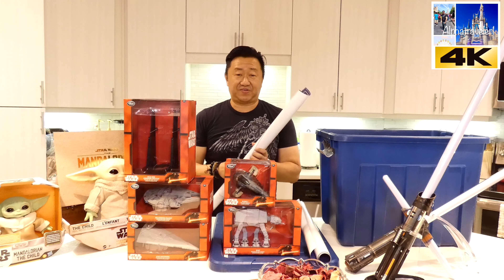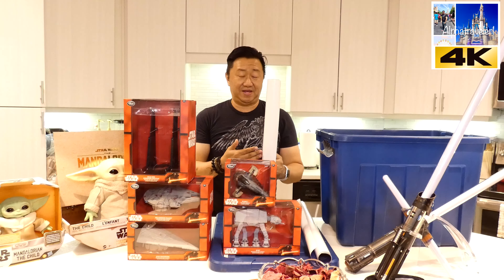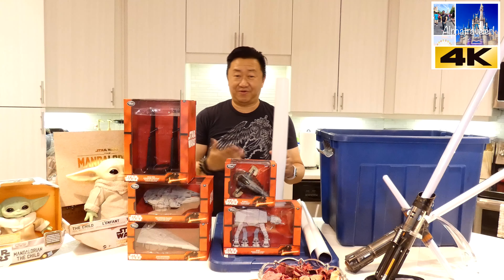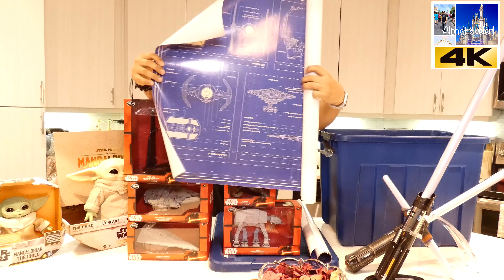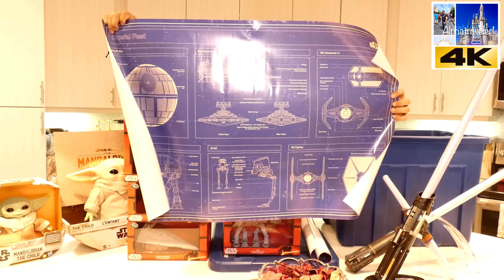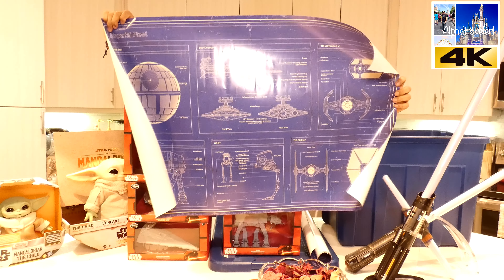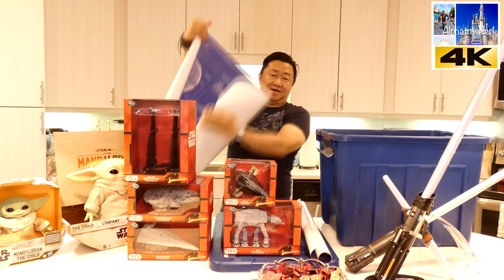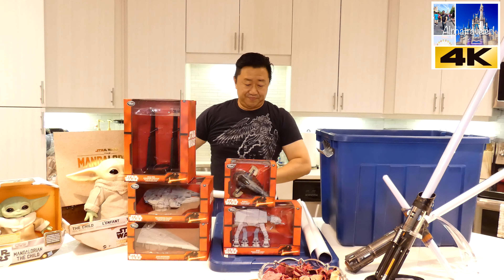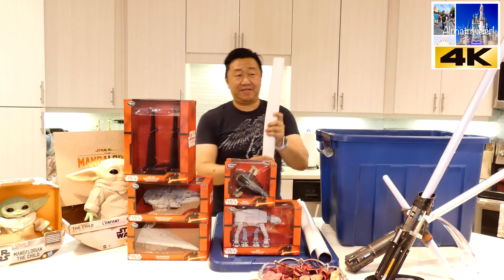Now, these posters aren't really collectible because dealers can print their own and the number of prints is probably in the hundreds of thousands or millions — if someone wants to buy it, they'll print it. So they're probably not worth a lot. But take a look: on this one we have the Death Star, the Star Destroyer, the TIE Fighters, and the Walkers. These posters are fantastic — they really complement the room if you want to create a Star Wars space, and they're not very expensive.